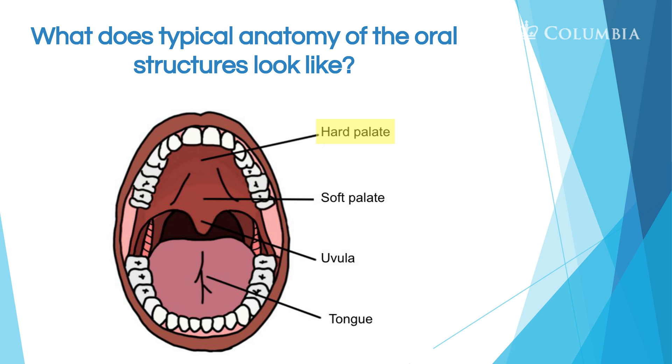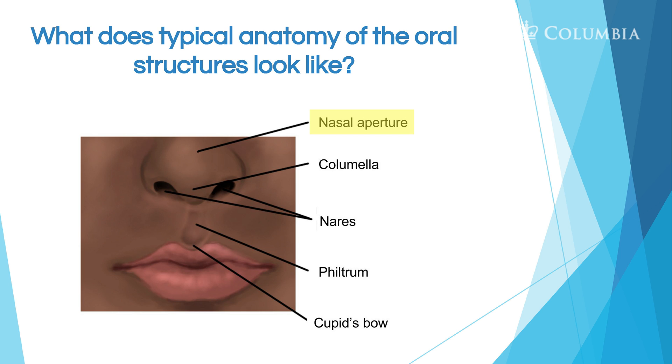So what does the typical anatomy of the oral structure look like? We've got the hard palate, the soft palate or velum, the uvula back there, and the tongue. We also look at the outside, because when a child has a cleft lip, the outside of the face can be involved. So we have the nasal aperture, the columella — the cartilage between the tip of the nose and the face — the nares or openings, the philtrum, which is a depression or line. It's actually a depression between the two seams that, if open, would give you a cleft lip — and then the cupid's bow.